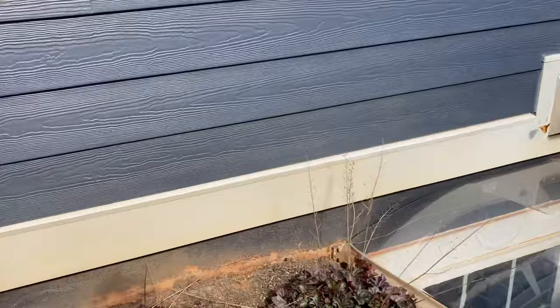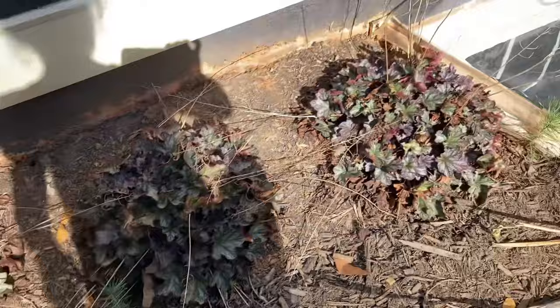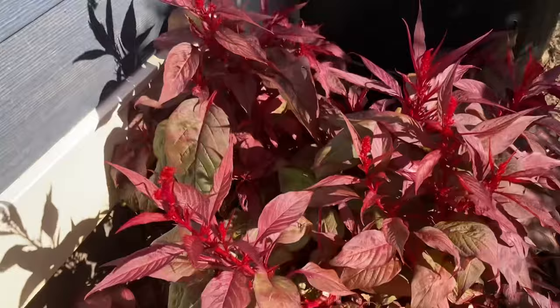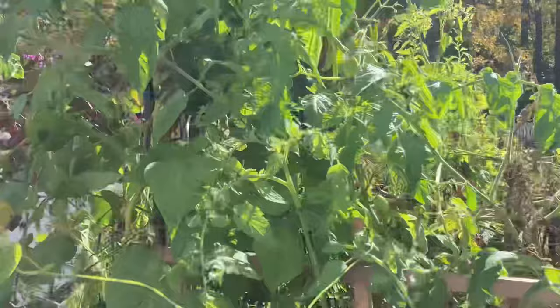Before we leave this section I'm gonna swing around here — here's the sunflowers I cut down, I need to throw those in the compost. Beautiful hydrangea with these gorgeous silver leaves. And then the celosia that seeded itself here — I've been loving using this in arrangements and I even cut a bunch to dry. I'm gonna let some of this go to seed so I can have more next year without having to do a thing.